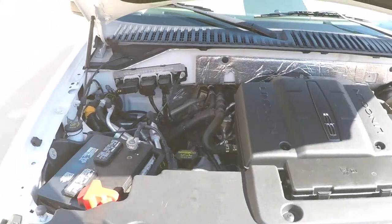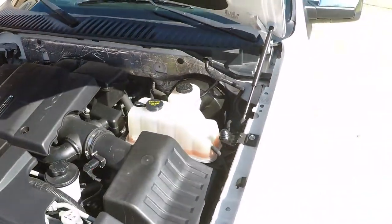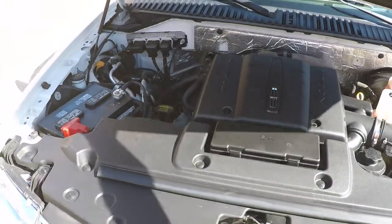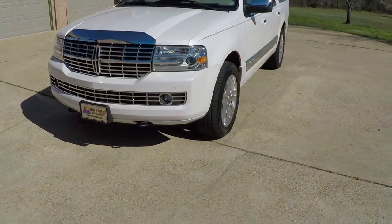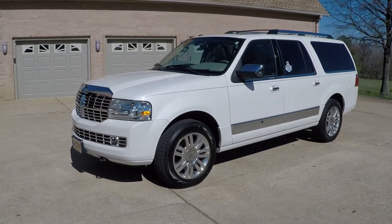It's a 5.4-liter V8 — plenty of power, fuel efficient for the size of the vehicle, and reliable. This Navigator comes with the remainder of the factory warranty: 5-year, 100,000-mile drivetrain. We also have extended warranties available.